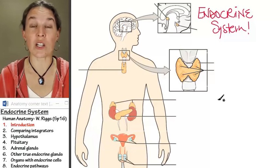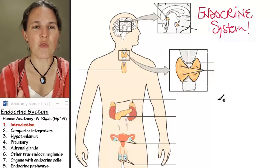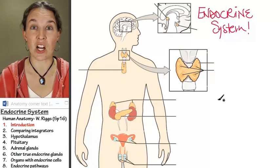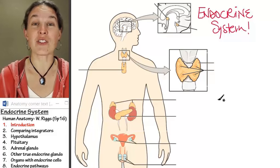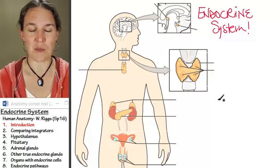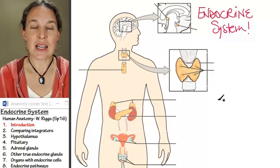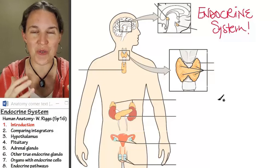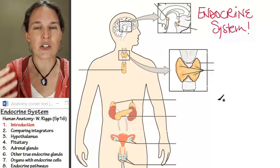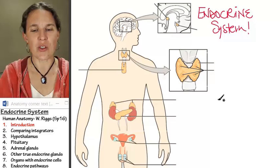We're going to look at the anatomy and the histology of the endocrine system. But before we go there, I want to take some time to really compare the two integrators. You have good experience with the nervous system — lots of experience. Hopefully it wasn't all bad. Now let's build on what we know about the nervous system and use that structure to understand the endocrine system and how it functions.